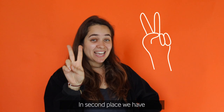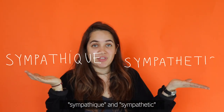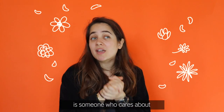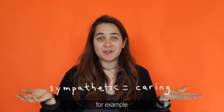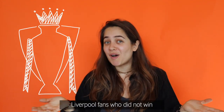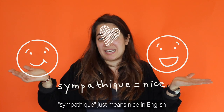Are you still with me? In second place, we have 'sympathique' and 'sympathetic'. In English, someone who is sympathetic is someone who cares about somebody else's feelings and who shows that they care. For example: 'I am sympathetic to the Liverpool fans who did not win the Premier League.' Whereas in French, 'sympathique' just means 'nice' in English.